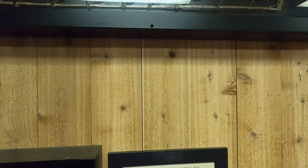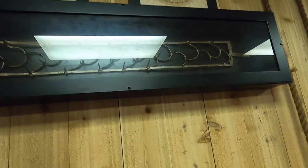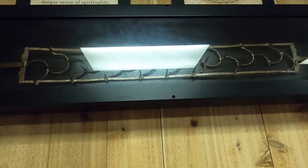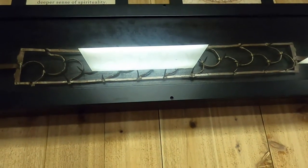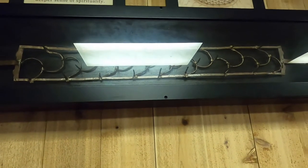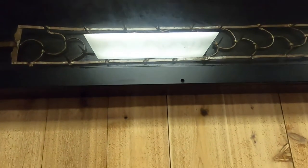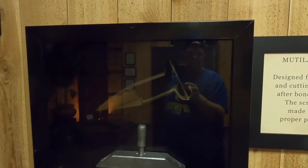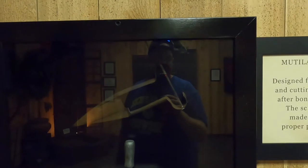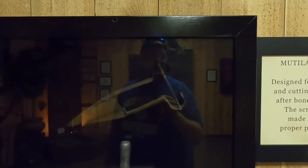There are mutilation shears and up there is a piety belt, also known as a self-mortification belt — this device was willingly worn to seek out pain and discomfort, which would awaken a deeper sense of spirituality. The mutilation shears were designed for shredding flesh and cutting off appendages. After bones were crushed, the screw at the end made applying the proper pressure easier.